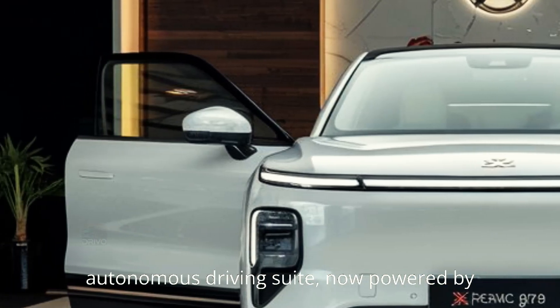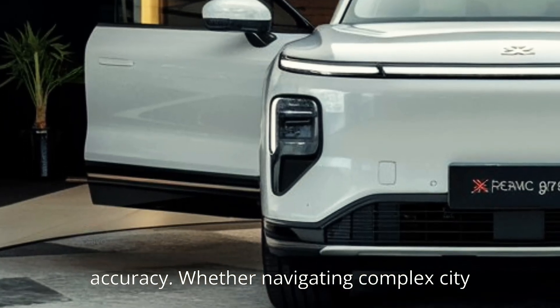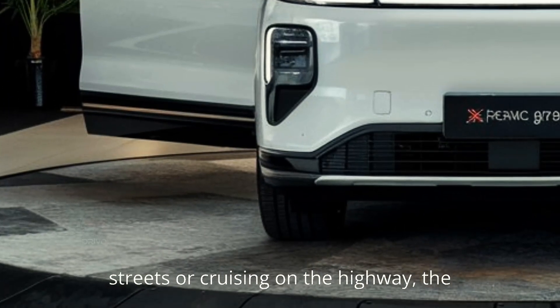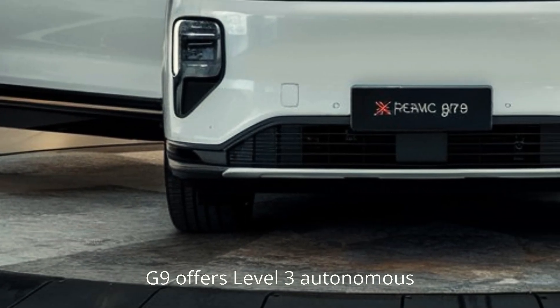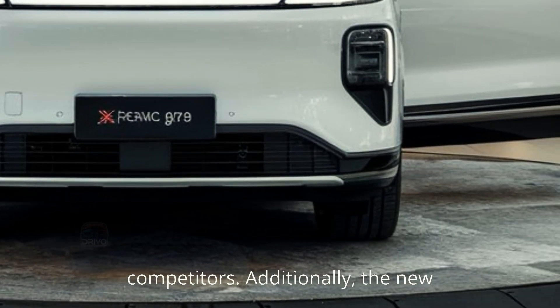One standout feature is the upgraded autonomous driving suite, now powered by a dual EDAR system for unparalleled accuracy. Whether navigating complex city streets or cruising on the highway, the G9 offers Level 3 autonomous capabilities, placing it ahead of many competitors.